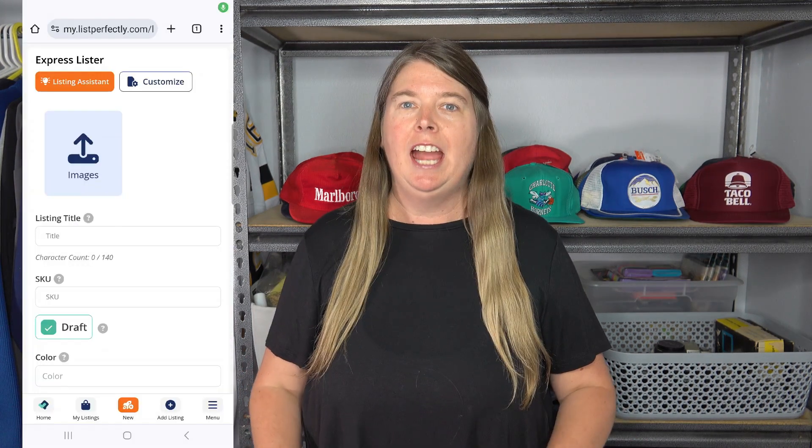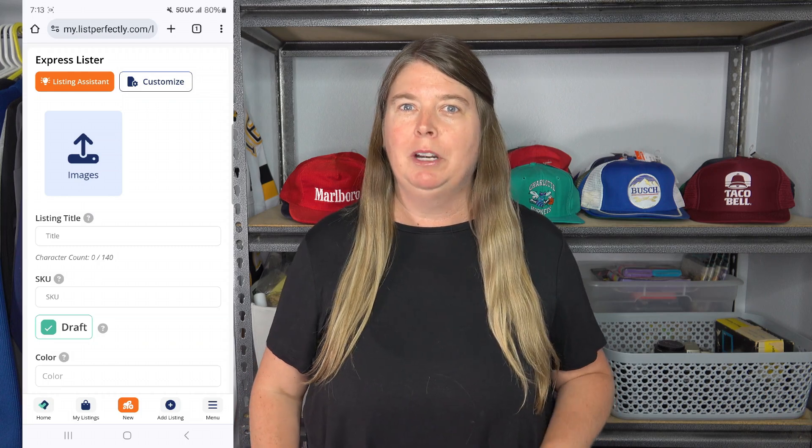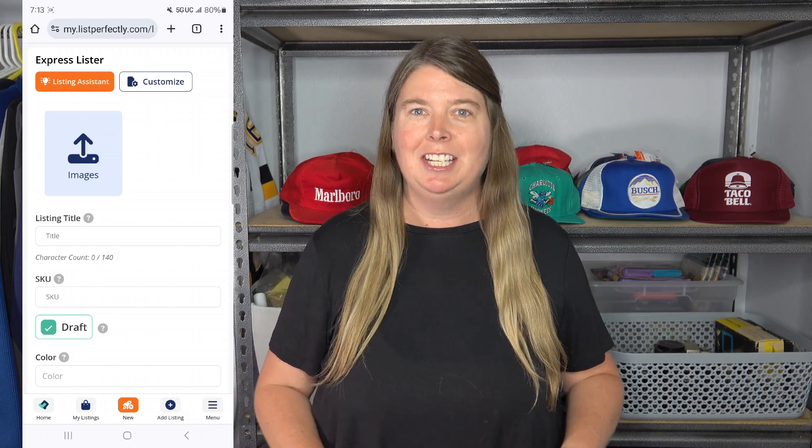If you clicked on this video, you are looking for ways to list faster. I have been messing around with List Perfectly's new listing assistant, Express Lister, and it has made me list much faster than before. This is going to be one of the fastest ways that you can list in 2024. I want to show you how it works and then give you some tips on using it.